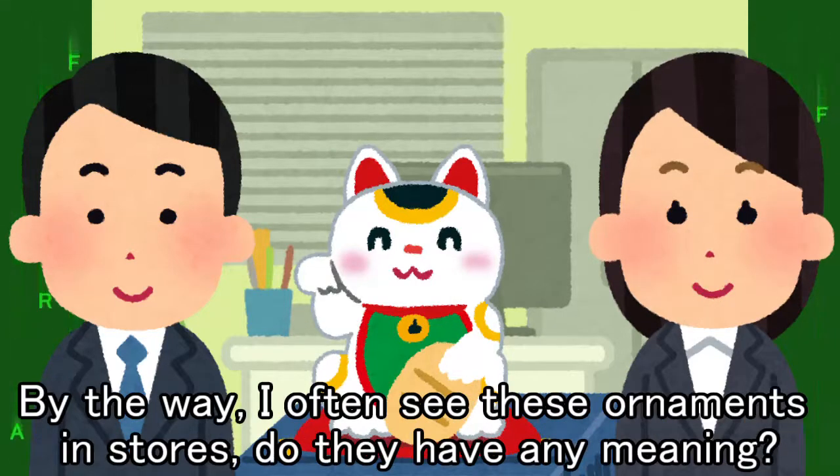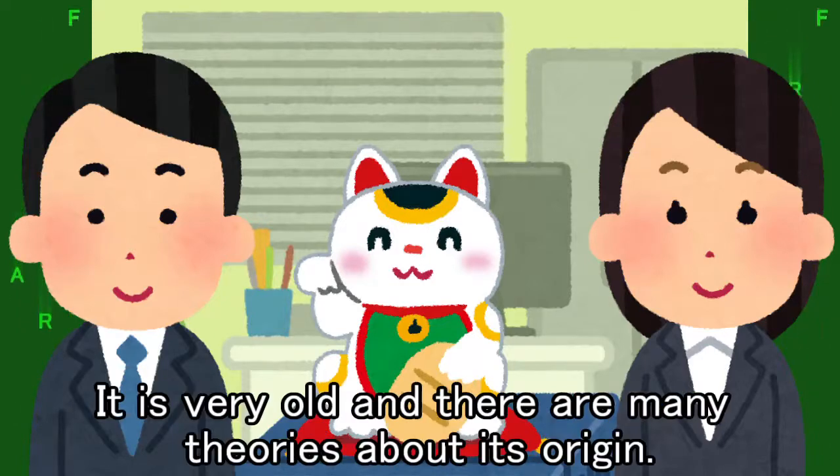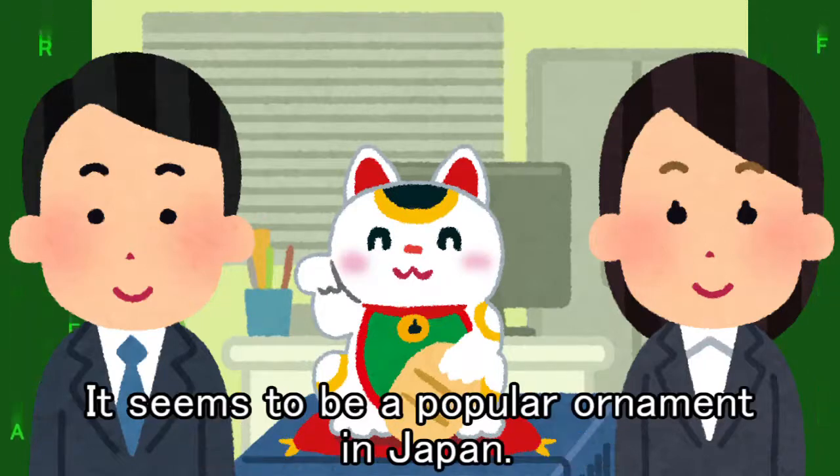By the way, I often see these ornaments in stores. Do they have any meaning? This is a beckoning cat, also called Lucky Cat. It is very old and there are many theories about its origin. In Japan, it is a symbol that invites happiness and guests. It seems to be a popular ornament in Japan.